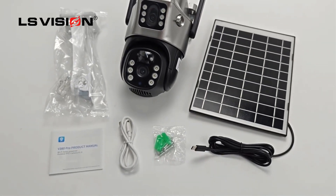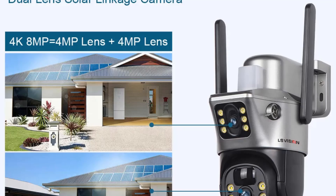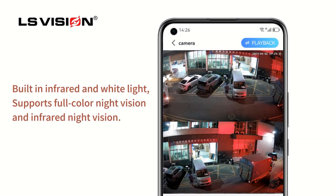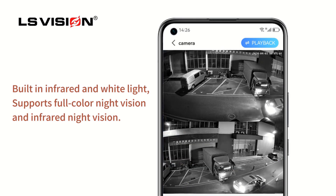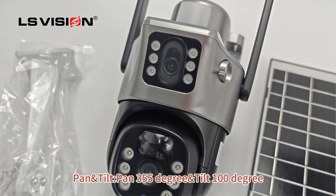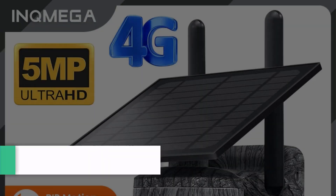Additional features include full-color night vision, two-way voice intercom, cloud and TF card storage up to 128GB, and integration with multiple installation setups such as side, ceiling, or standard mounting. Certified with CE standards and originating from mainland China, this camera exemplifies robust security technology suitable for diverse surveillance needs.